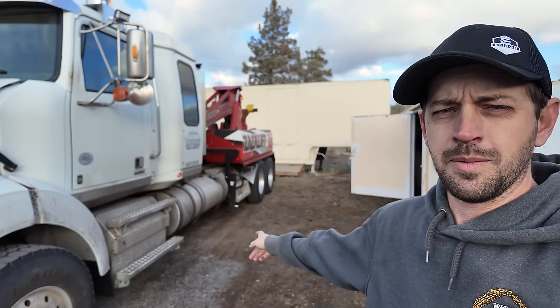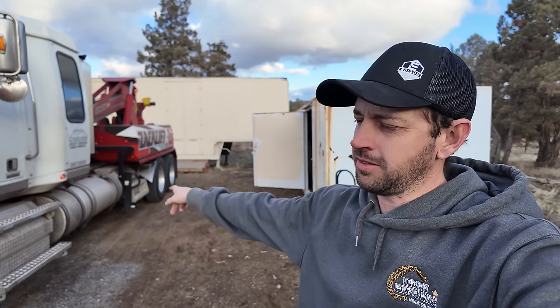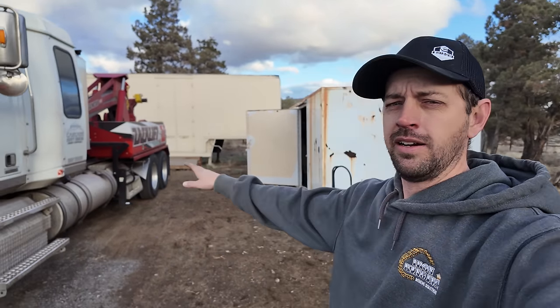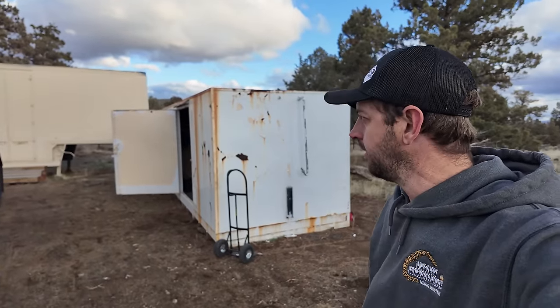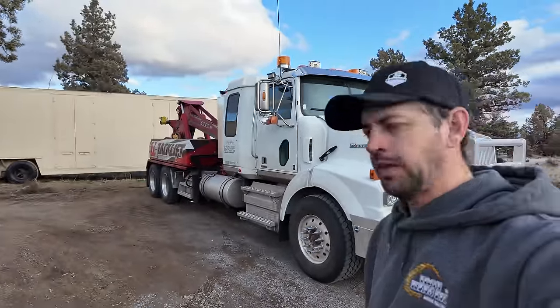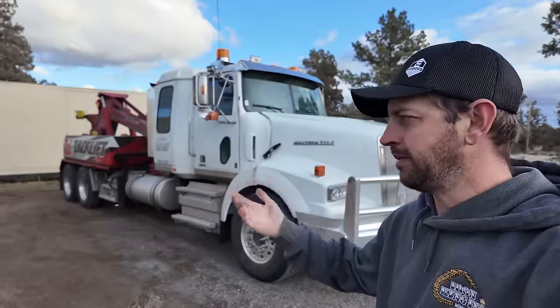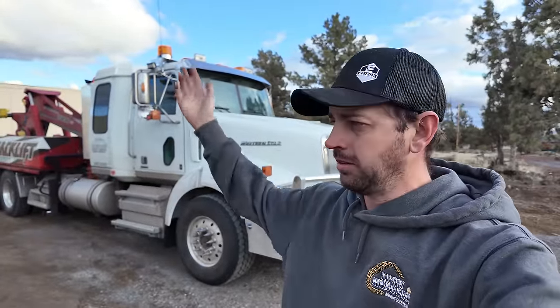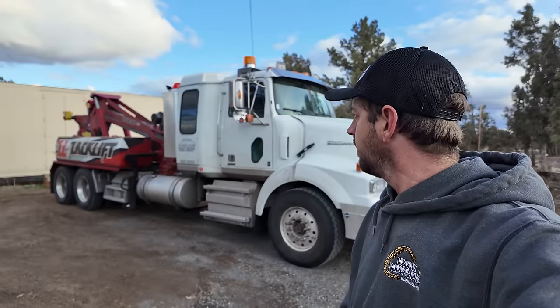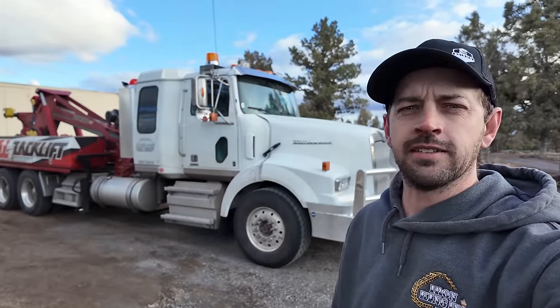Just need to get a little more gravel put down right here — I'll use the dump trailer for that — pack it all down and then the truck can pull right in with everything needed right there. Good trip all the way around. Everything went great, made some money, came back home empty but that's fine — that's why I charge what I do going out, because you're not always guaranteed to get something back. Hope you guys enjoyed it — see you next time.